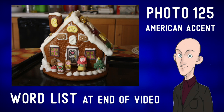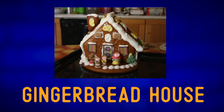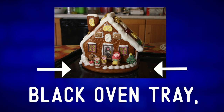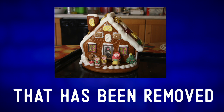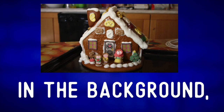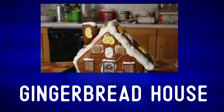Describe the photo. This is a photo of a gingerbread house sitting on a black oven tray that has been removed from the oven and is now sitting on a table. In the background we can see a kitchen, but the camera is focused on the gingerbread house.